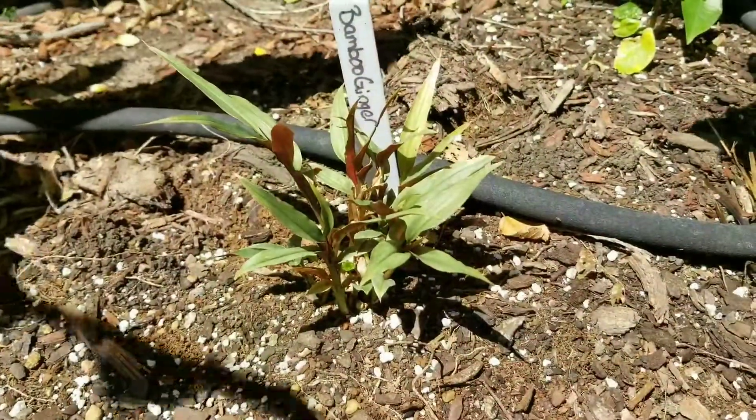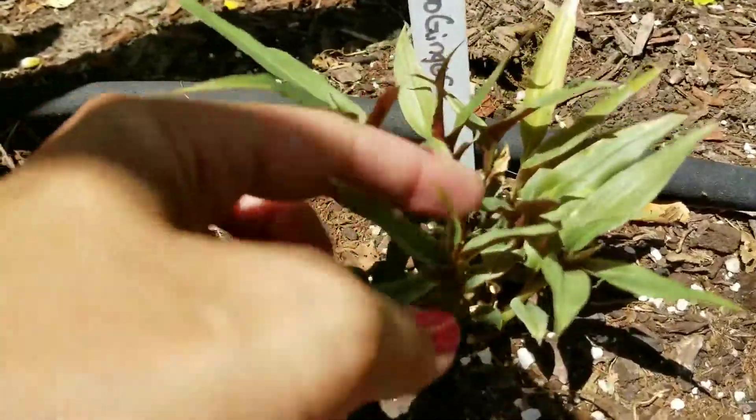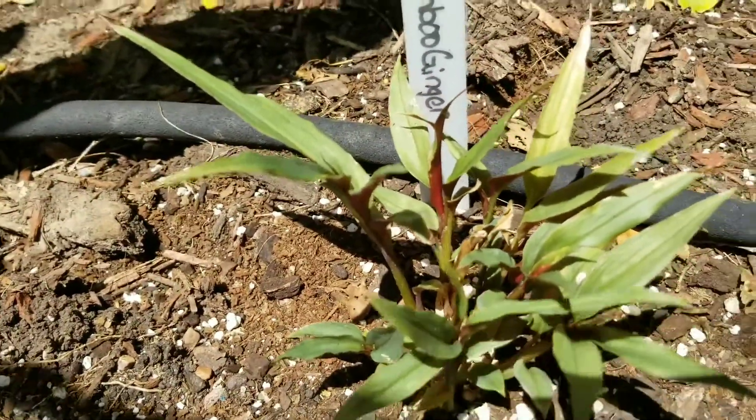Blue ginger is doing great. It has new growth down in there already.